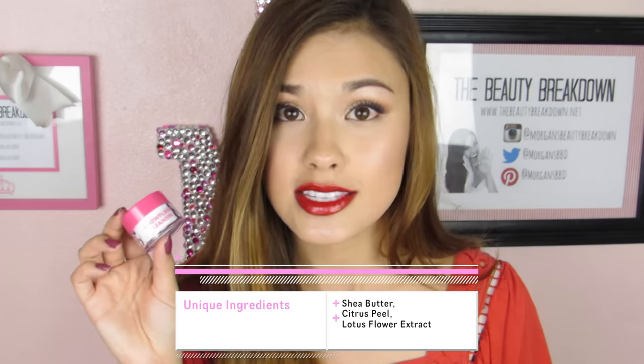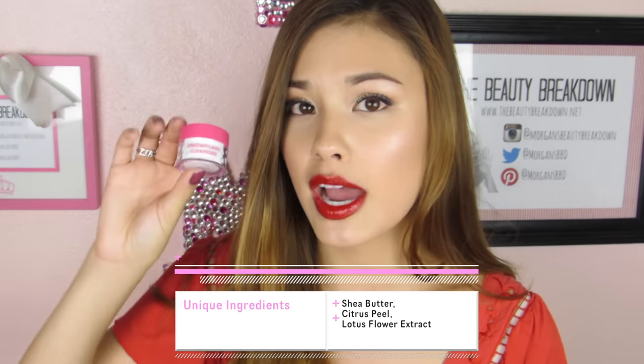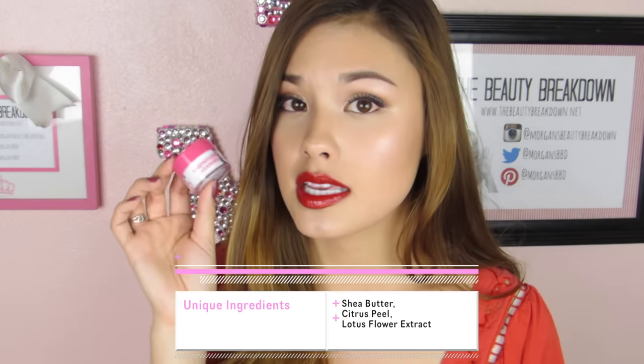Unique ingredients this has include shea butter which helps moisturize the skin, citrus peel extracts which help with mildly exfoliating the skin and cell turnover, and Lotus Flower Extract which helps keep the skin supple. As far as price goes, I have a sample size, but if you purchase this from the Mimi Box website you'll be getting a full size which retails for $16.